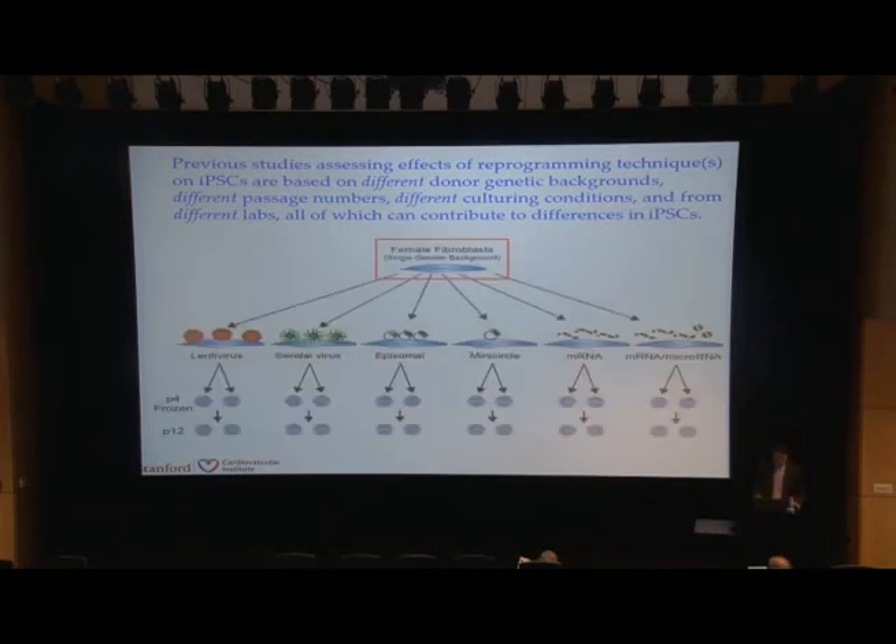This is based on the fact that if you look at most of the studies, they compare different reprogramming methods from different studies — different donors, different passage numbers, different culture conditions, and different labs — all of which could contribute to differences in iPSC cells. So we decided to do a study in which we took a single genetic background and hit it with six different reprogramming methods: lentivirus, centivirus, episomal, mini-circle, mRNA, and mRNA/microRNA.